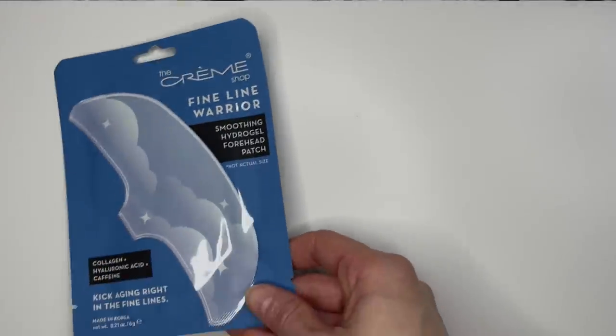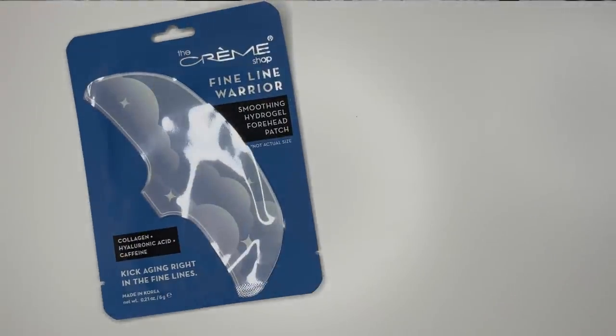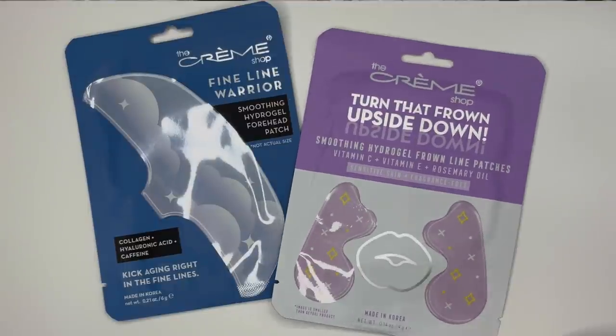One more thing currently in the Ulta pre-Black Friday sale is the buy-two-get-two-free deal on K-Beauty masks. I recently purchased some of the Cream Shop's options. You know how Skin Iceland has the expensive patches for all over your face — for forehead, smile lines, and the well-known under-eye patches? I saw these from the Cream Shop, they were a better price, and I thought I'd try them: the Fine Line Warrior Smoothing Hydrogel Forehead Patch and the Turn That Frown Upside Down Smoothing Hydrogel Frown Line Patches.